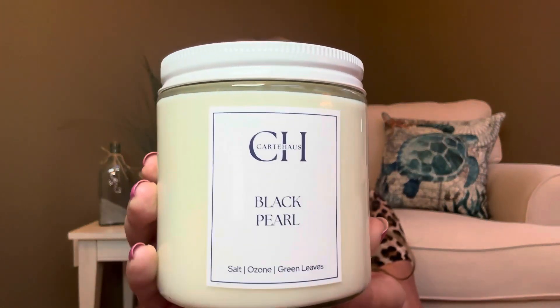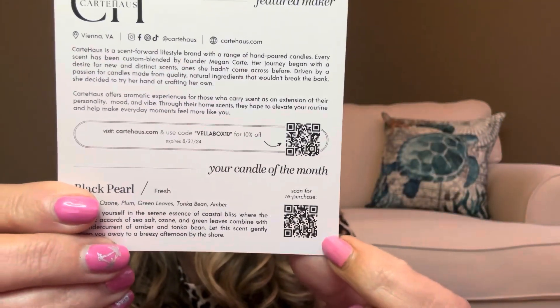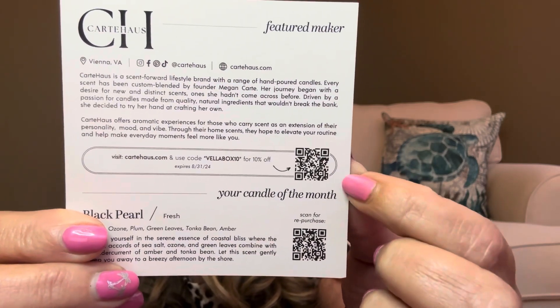So Black Pearl, they are calling it fresh. Now on the card, it also says that there's going to be amber, plum, as well as a tonka bean inside here. And another thing that's really nice too is on these little cards, they give you little QR codes. So if you wanted to repurchase this exact candle, you could scan this and it'll take you right over to the website. And then this is going to be the QR code that'll take you over to Cart Hoss's website if you want to make any additional purchases over there.